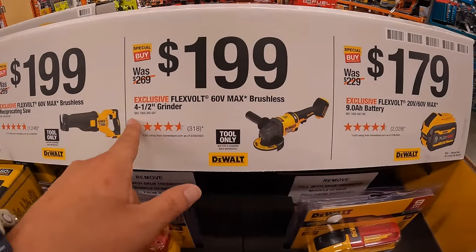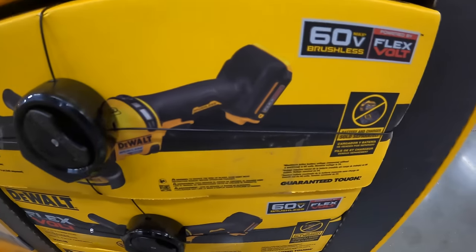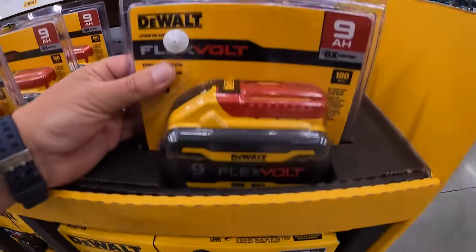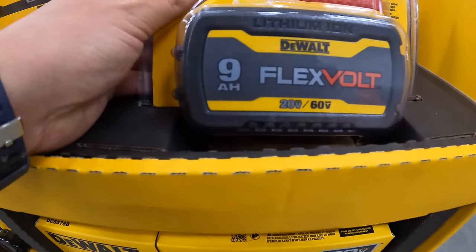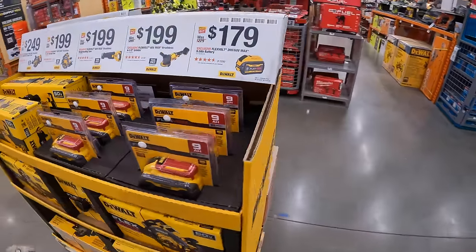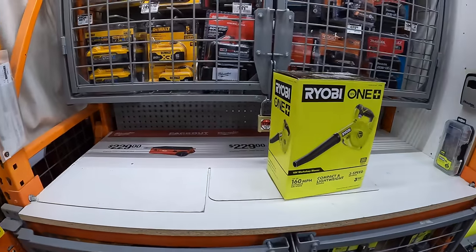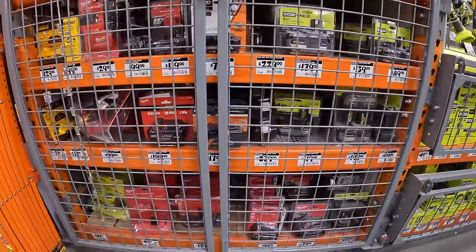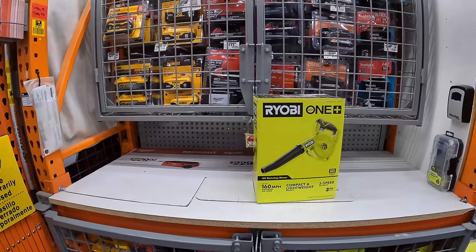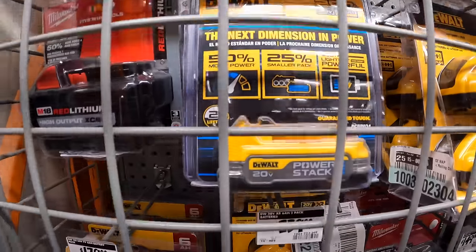For $199, their Flex Volt 60-volt max brushless 4.5-inch grinder — tool only. For $179, the Flex Volt 20V/60V max 9 amp-hour battery. Too bad they don't have the 15 amp-hour battery on sale — nobody talks about that battery anymore, and they don't have it here. But $99 for that 1.7 amp-hour PowerStack battery. Make sure you snag these deals — buying separately costs significantly more.